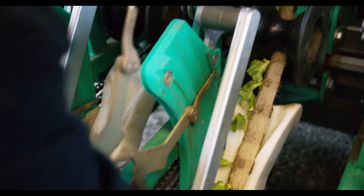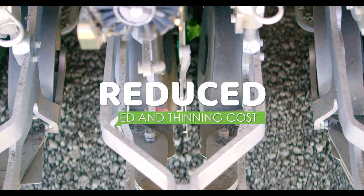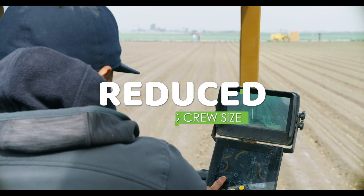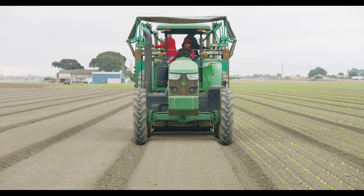We've seen a number of improvements after adopting the plant tape system. We've greatly reduced our seed and thinning costs, increased uniformity across our plantings, increased yields, and reduced our planting crew size from roughly 15 to 16 people down to three.